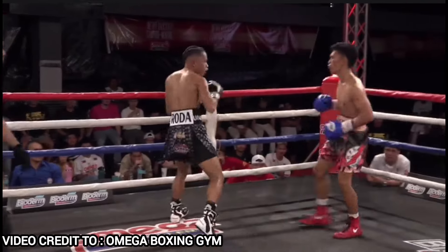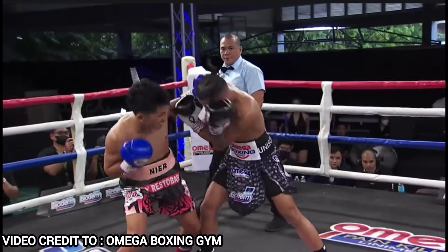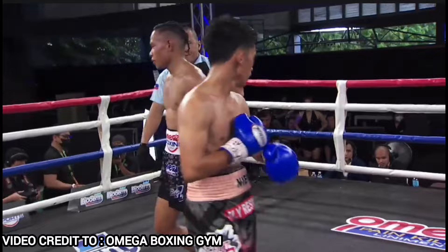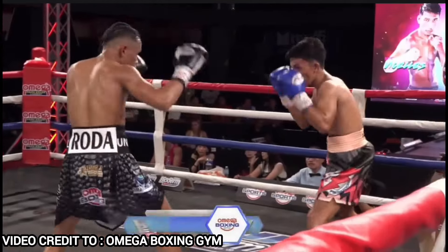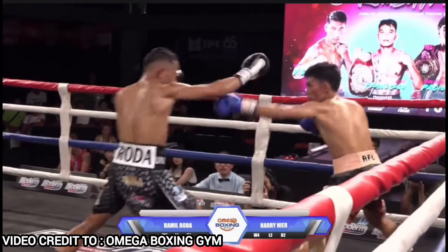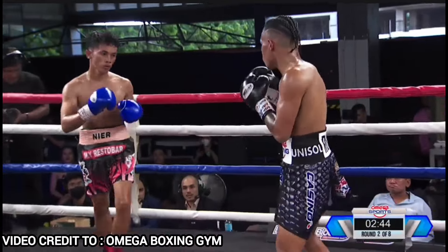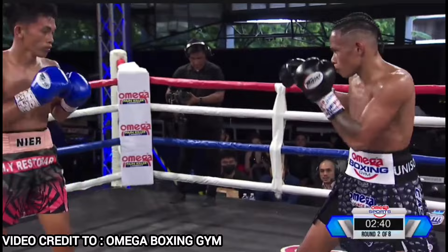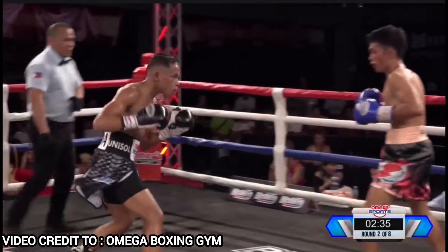Final 10 seconds of the first round. Good competitive round. Very difficult round to score in the first round — just depends on your preference, what you saw as impactful. And Roda went back to boxing. Smart move.